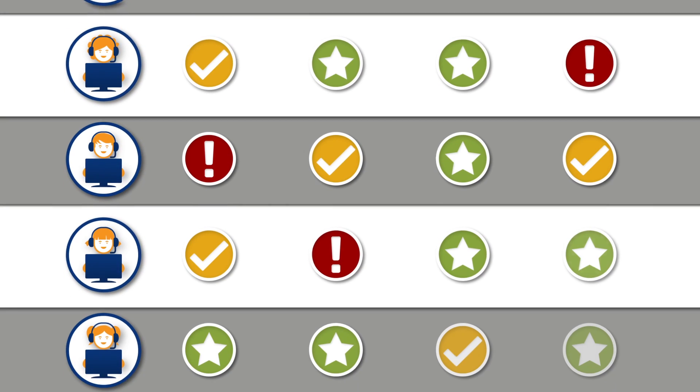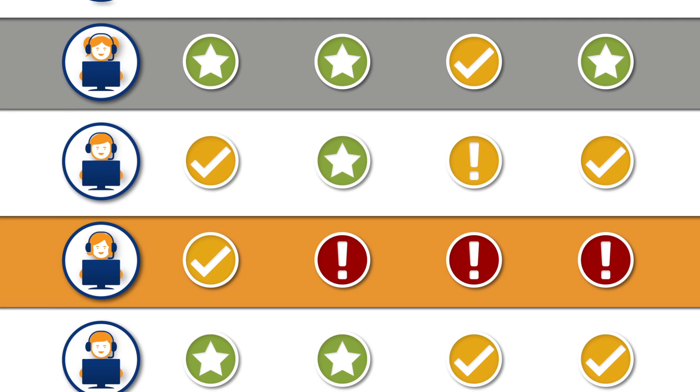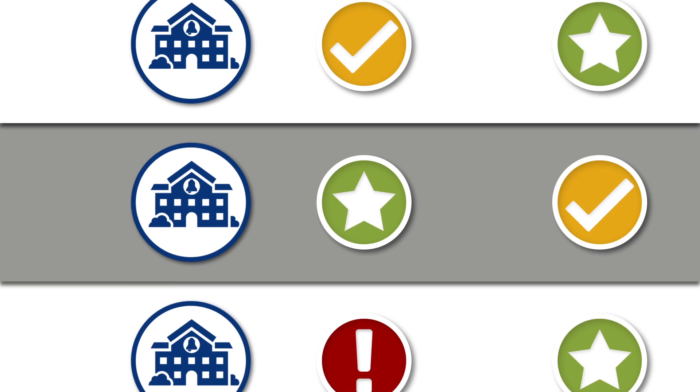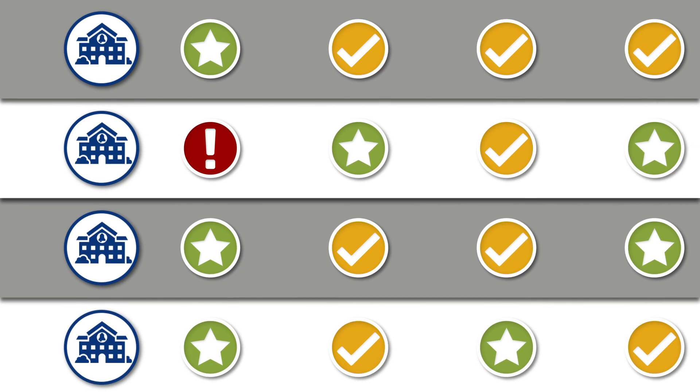Assessments and detailed reports allow them to easily track students' progress and quickly identify those who need additional help. The software also generates district-level reports that help administrators ensure every school is using the program effectively.